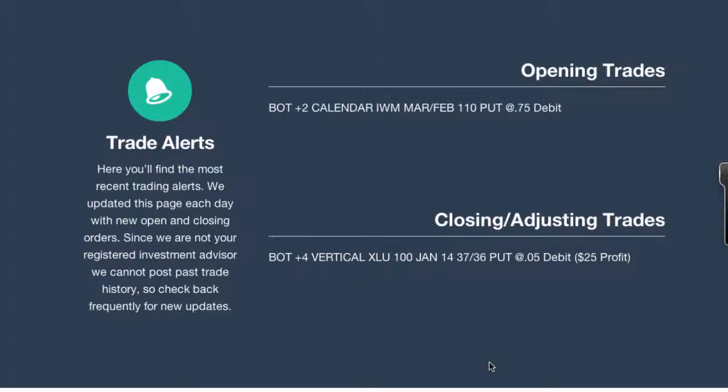Let's start with the closing vertical put spread that we had on XLU. We bought back the vertical put spread that we had for January. January expiration is coming up and we could have left this thing open, but with all of the put spreads that we do, especially the credit spreads, we're going to close it out early for a profit. We made the vast majority of the potential profit we can make on this trade. We bought back the four vertical put spreads on XLU — it was the 37/36 put spread. We sold it for $0.30 and bought it back for $0.05 per spread, so we made $25 per spread, about $100 on the trade.